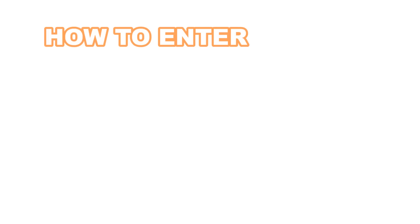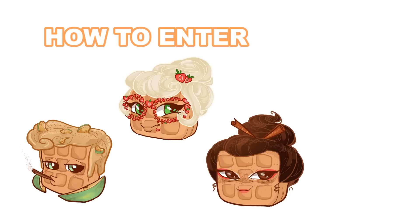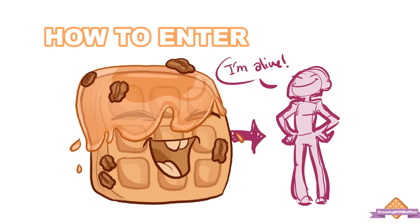Without any further ado, here's how to enter. What you've got to do is choose one of these four waffles: apple cinnamon, strawberries and cream, chocolate cinnamon, and caramel pecan. Pick your favorite, and then draw that waffle as a human — design clothes, hairstyles, personality, and a color scheme to go with that character.